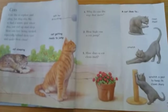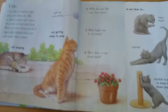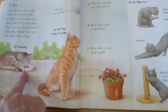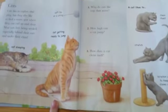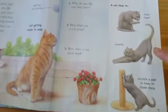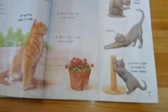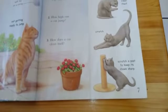Cats. Cats are very friendly pets. We can gently stroke them. This cat is sleeping. This cat is getting ready to jump. This cat over here is cleaning its paws. Stretching.